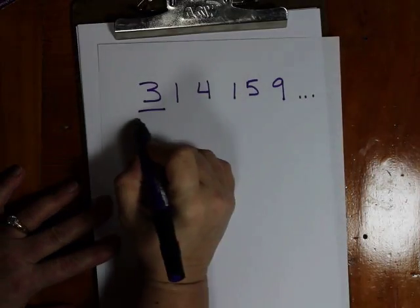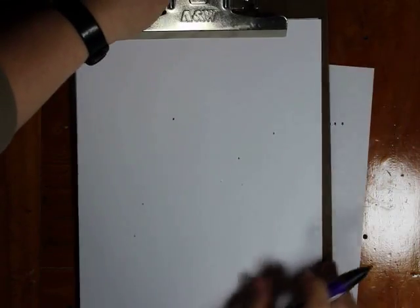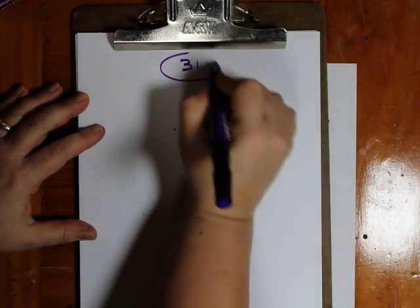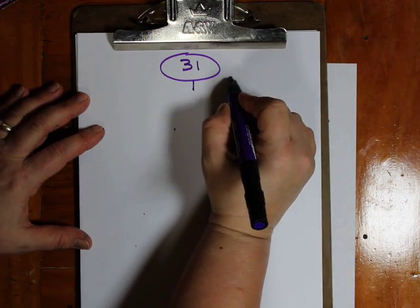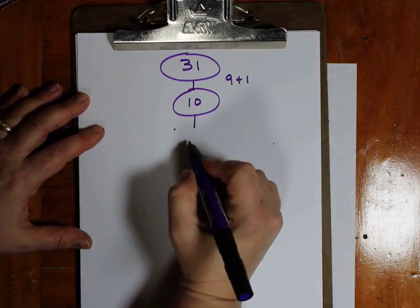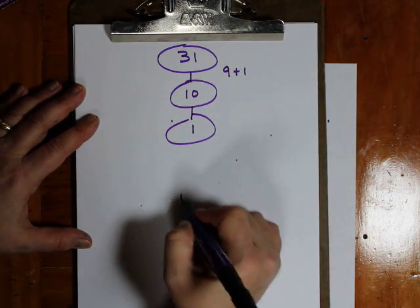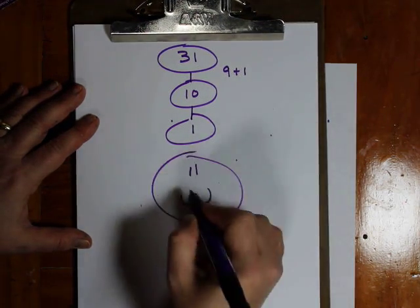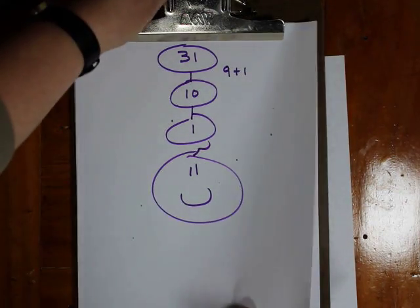Now let's look at the next consecutive digits: 31. Squaring the digits, I'd get 9 plus 1, which is 10. And that gives me 1 plus 0, which is 1. So 31 is my first happy number in the consecutive digits of pi. Awesome!